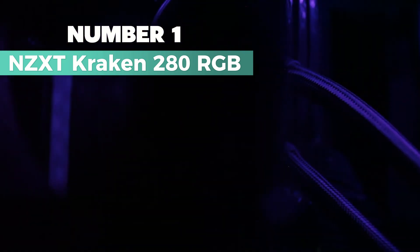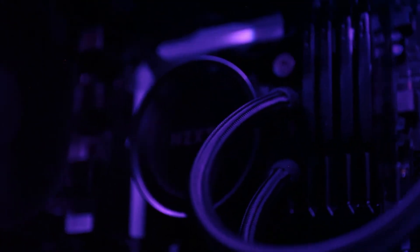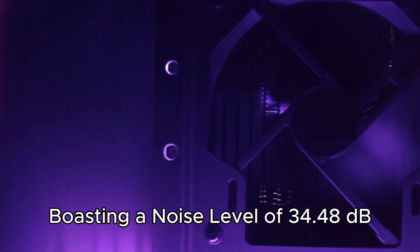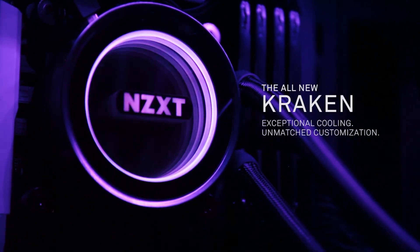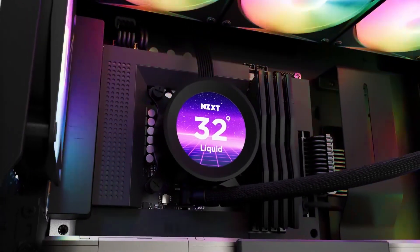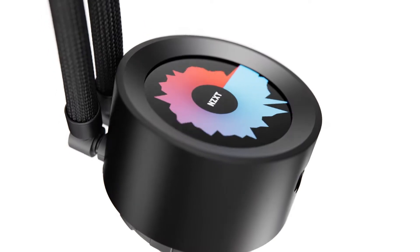Number 1: NZXT Kraken 280 RGB. This is my top pick for best overall AIO cooler on our list. With a voltage of 12 volts and wattage of 2.76 watts, the NZXT cooler offers efficient cooling for desktop setups. Its water cooling method ensures optimal performance without excessive noise, boasting a noise level of 34.48 decibels and a maximum rotational speed of 2,800 RPM. What sets this cooler apart is its personalization options through the NZXT CAM software. You can display animated GIFs, monitor PC performance metrics, showcase music playing, and integrate web content effortlessly. The 1.54-inch square LCD display with 240x240 resolution and bright backlight enhances on-screen content visibility.